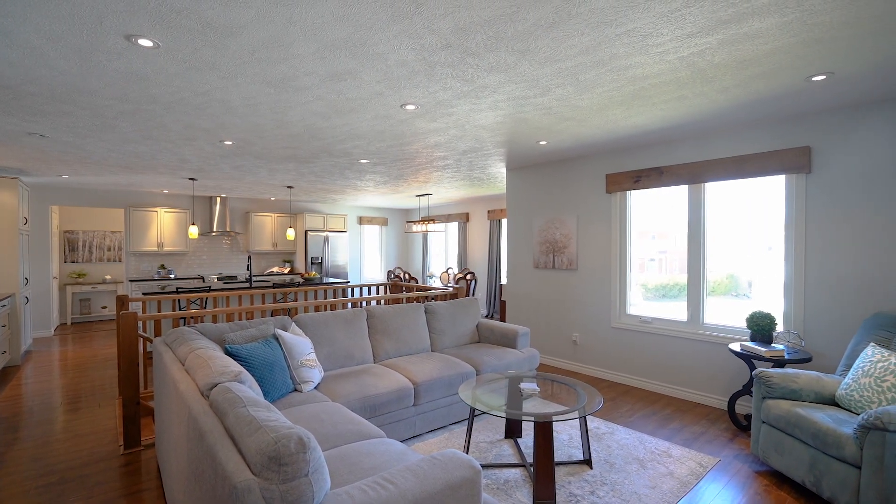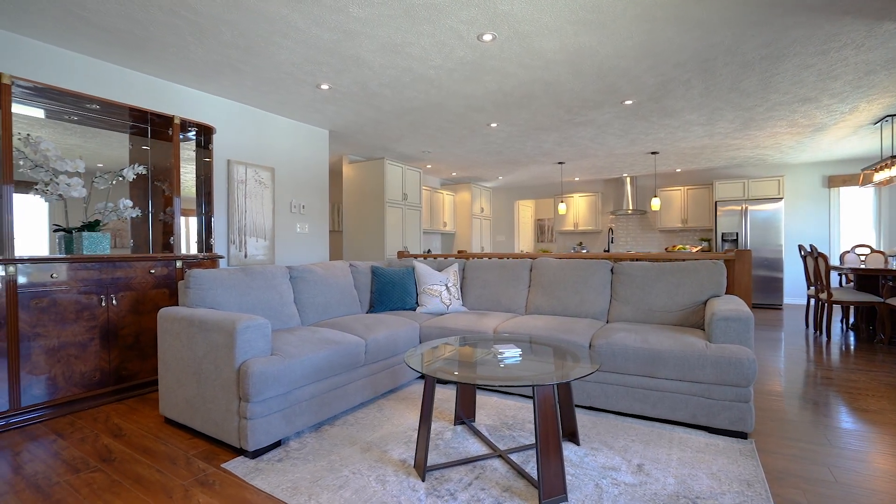This is the living room, as you can see. Large windows again — super welcoming and cozy.